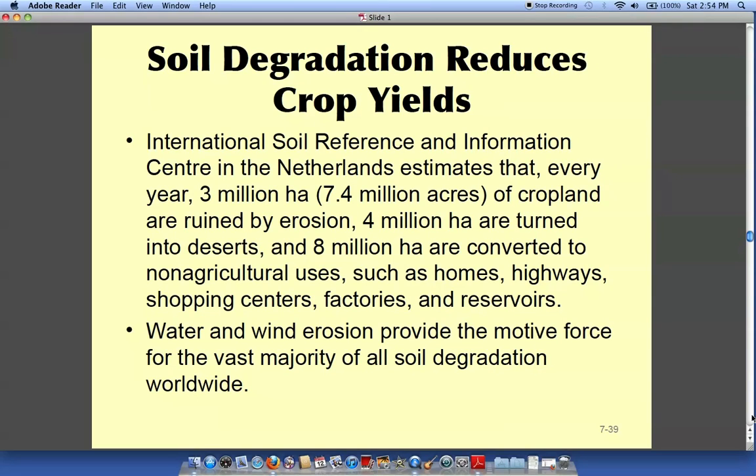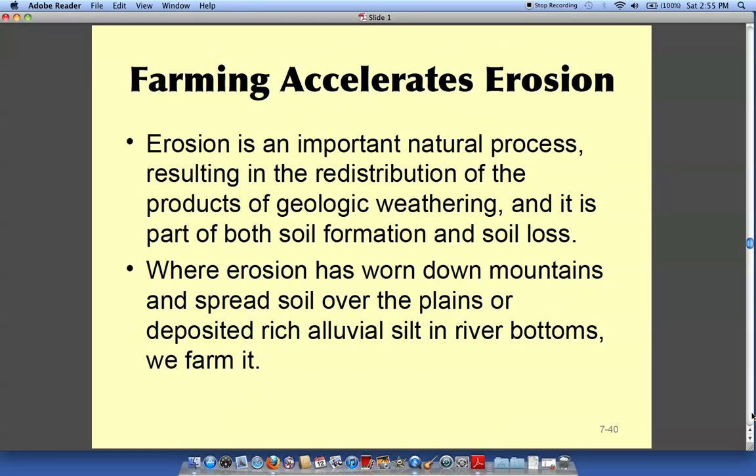Soil degradation will absolutely reduce crop yield, and this section talks about that. Farming will accelerate erosion and cause the topsoil to lessen.